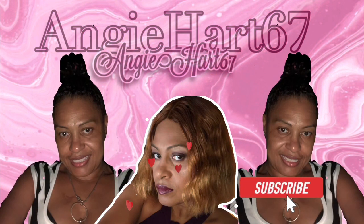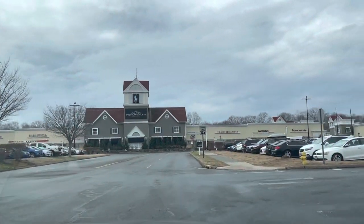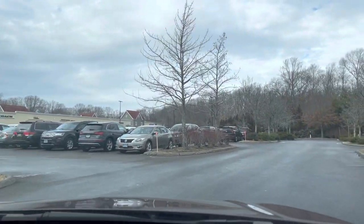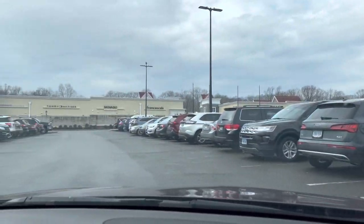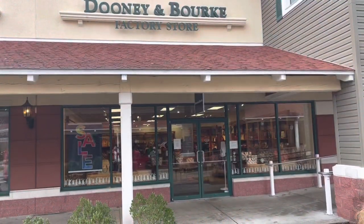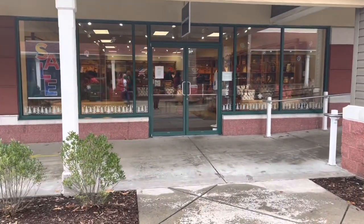Welcome back, my name is Angie. If this is your first time stopping by, welcome! Hello friends, hello shopping buddies. Today we're going to Clinton Outlet in Connecticut and our first stop is Dooney and Bourke. Come on in, let's go shopping.